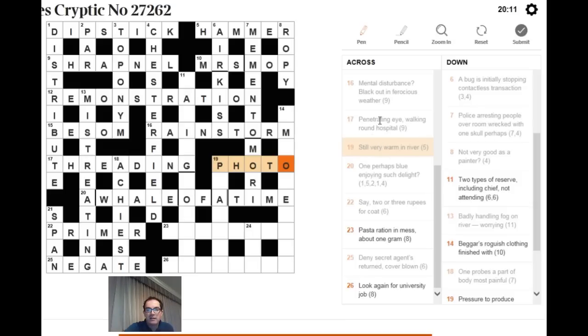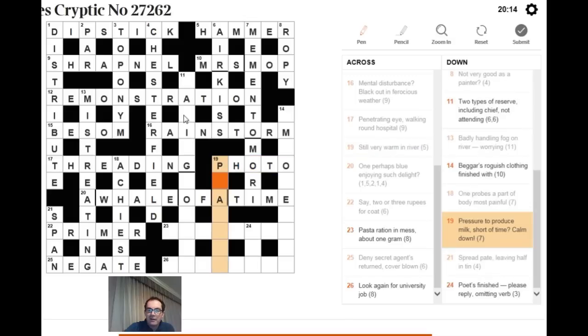For 19 down: 'pressure to produce milk, short of time, calm down.' Pressure is abbreviated to P. To produce milk is to LACTATE. Remove one T (short of time) from LACTATE to get LACATE. Add P and you get PLACATE, which means calm down.